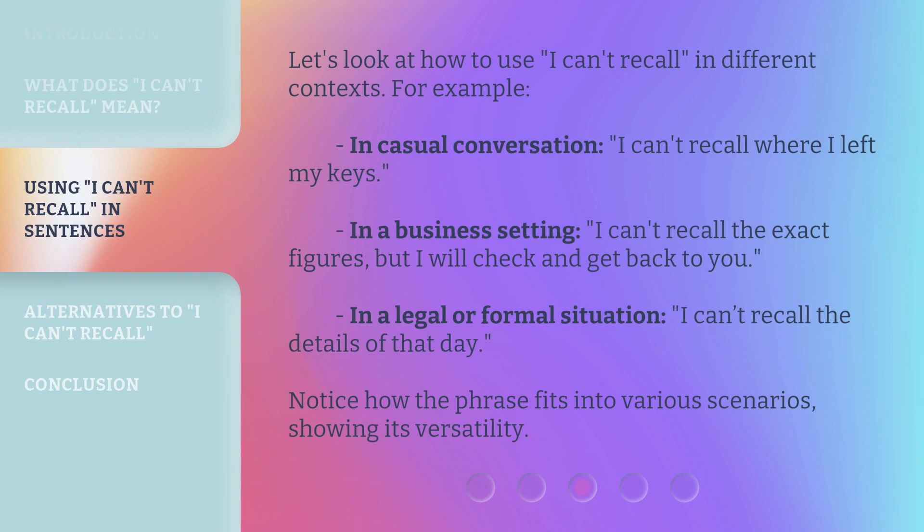Let's look at how to use 'I can't recall' in different contexts. For example, in casual conversation: 'I can't recall where I left my keys.' In a business setting: 'I can't recall the exact figures, but I will check and get back to you.' In a legal or formal situation: 'I can't recall the details of that day.' Notice how the phrase fits into various scenarios, showing its versatility.